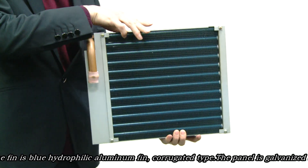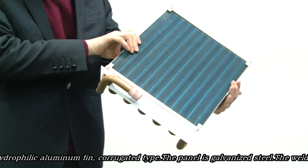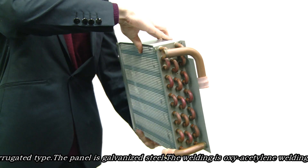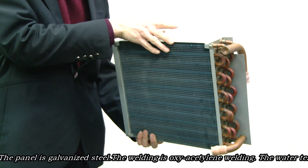The fin is blue hydrophilic, aluminum fin, corrugated type. The header is galvanized steel.